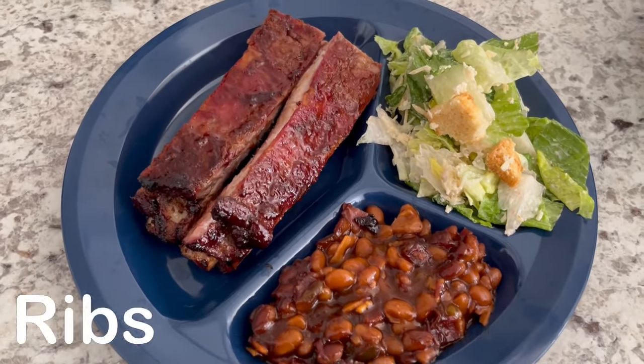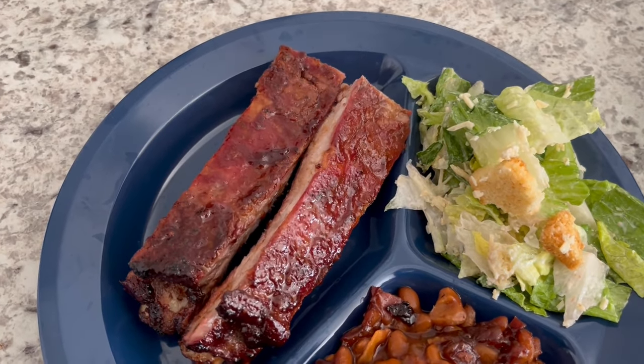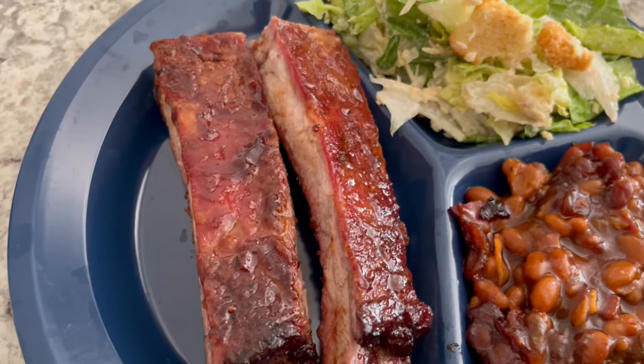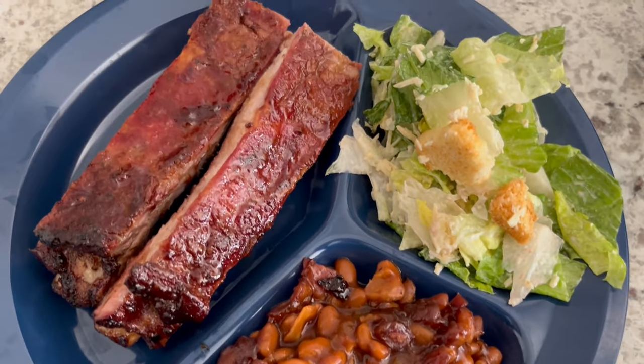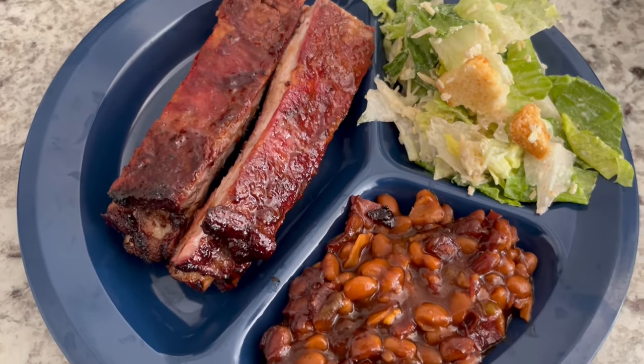Merry Christmas, everyone! It is Christmas day and we are having ribs. Howard actually grilled these ribs and they look and smell so good. On the side, we are having some baked beans and then I just made a simple Caesar salad. So this is what we are having for dinner tonight and we will see y'all next time.